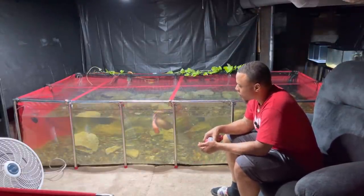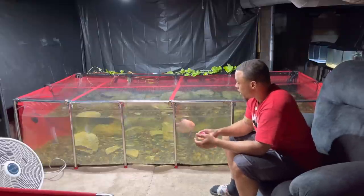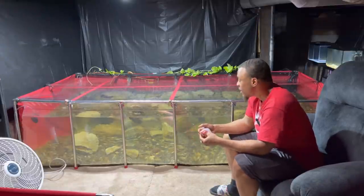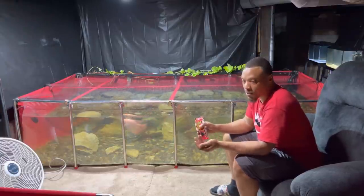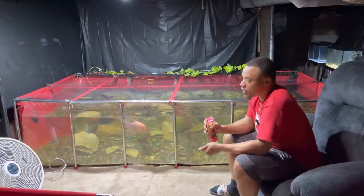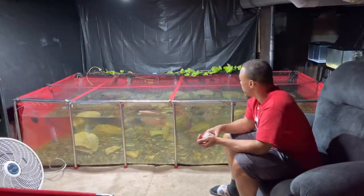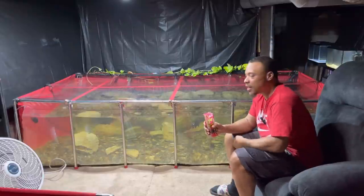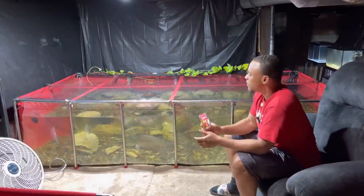That's pretty much it for today's video — a little shorter one. Just wanted to reveal the new rack system and ask for suggestions on what you guys think we should do. We've got a lot of options with these 29 gallons and 36-gallon bow fronts — some decent-sized fish, community tanks, or species-only tanks. I've got ideas in my head, but it's always nice to hear your suggestions because some of you guys have really good ideas.